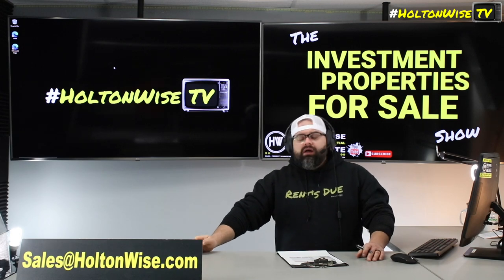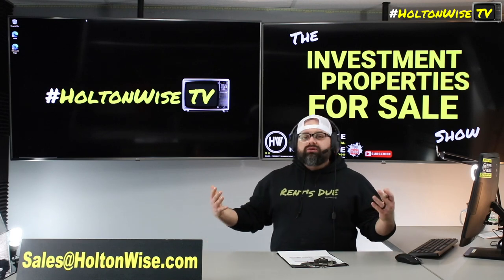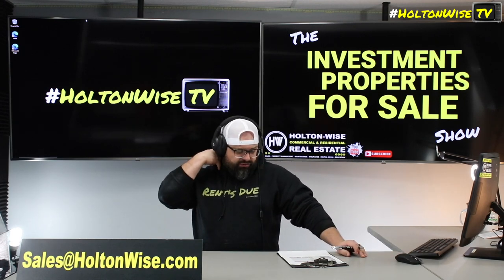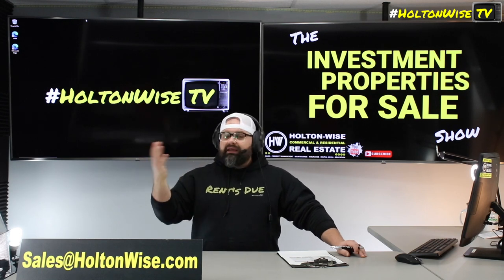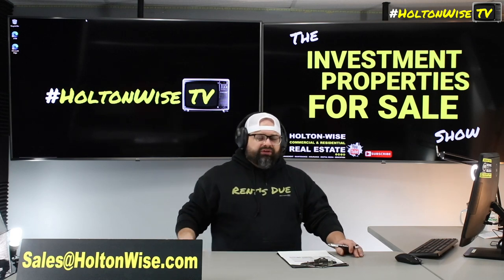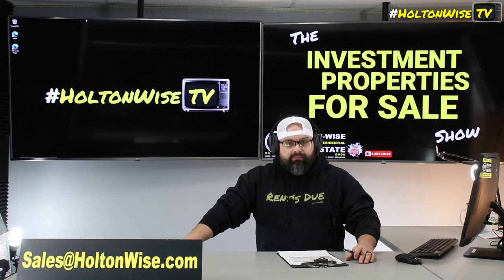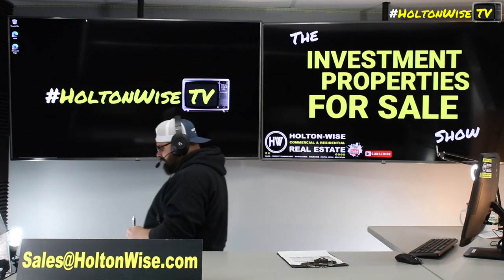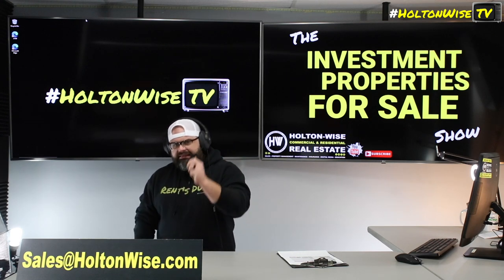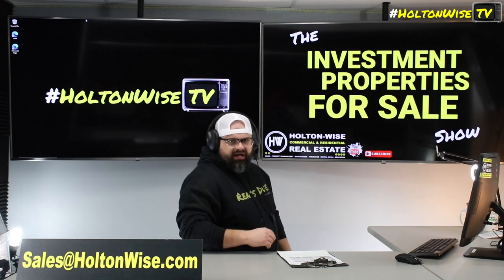Experienced investors only — although if there are some newcomers out there who just want to light twelve thousand dollars on fire, we'll take your money, but I suggest you look at more beginner-friendly deals than this one. For those experienced investors who know what they're doing and can tackle a project of this magnitude, this makes sense for you. Sales@holtonwise.com — if you want to tour the property, do your due diligence, and submit a completely as-is cash offer, send that to my team. Let's go.